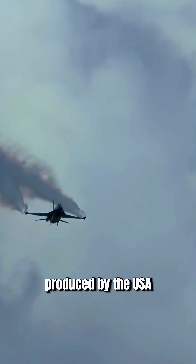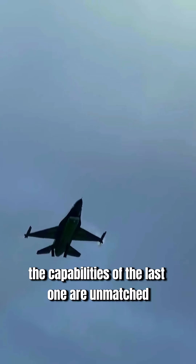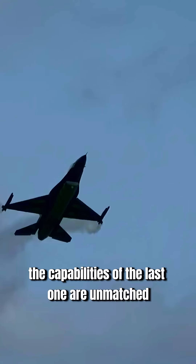The three most expensive fighter jets produced by the USA. The capabilities of the last one are unmatched.